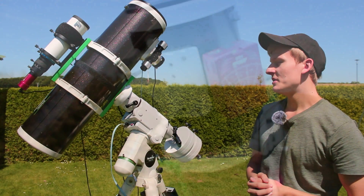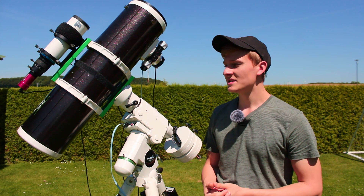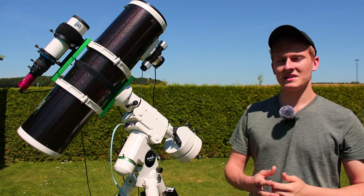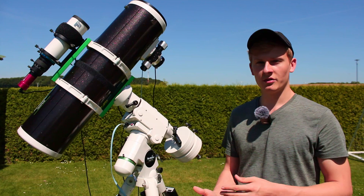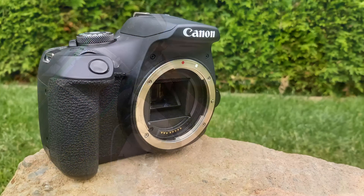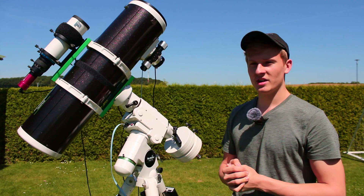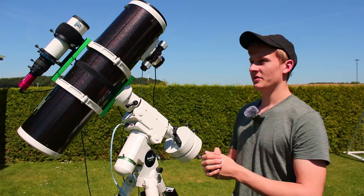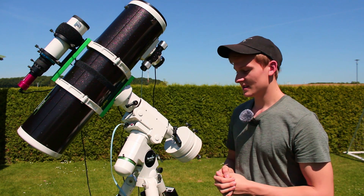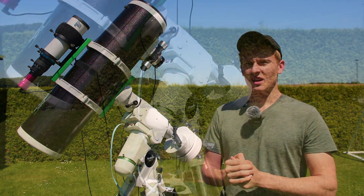I will be using the ZWO ASI Air Pro, which allows me to control the entire setup and select the framing I would like to capture tonight. I will be using the ZWO ASI 120mm mini mono guiding camera in combination with a 60mm guidescope with a focal length of 240mm. My imaging camera will be the Canon EOS 2000D with an APS-C sensor. Unfortunately it's not modified, so it's not ideal for H-alpha regions, but tonight that should be no problem. Tonight there will be a new moon, so the night sky will be very dark — great conditions for capturing this quasar.